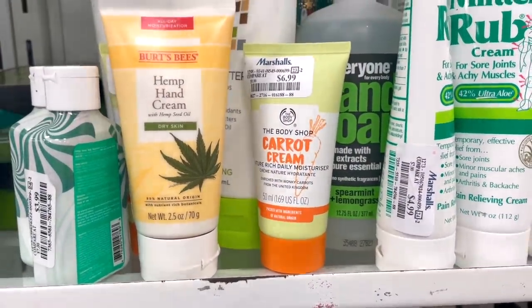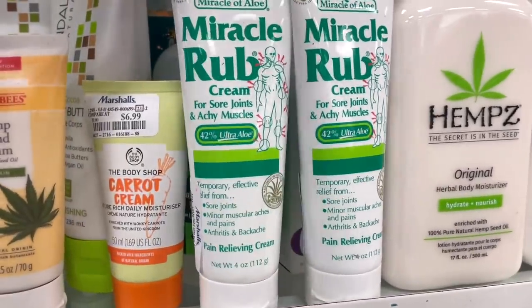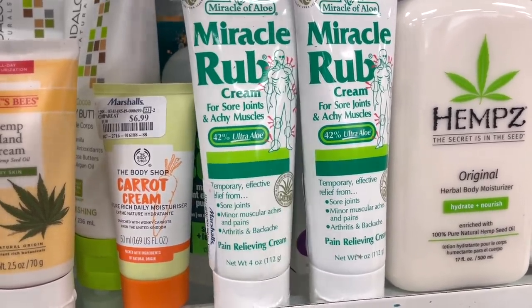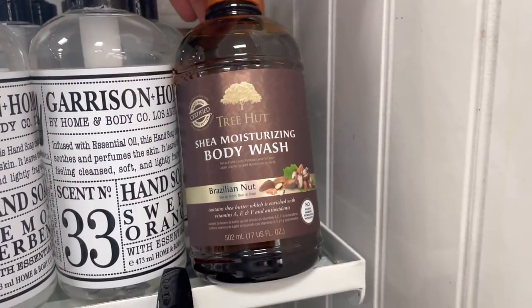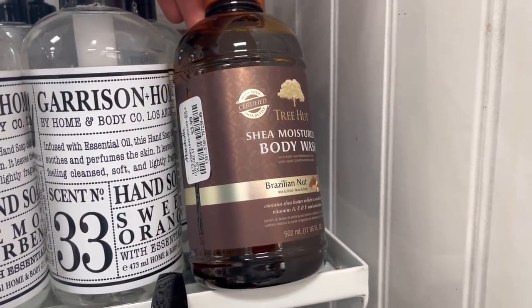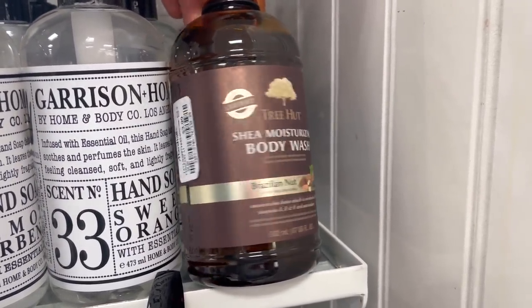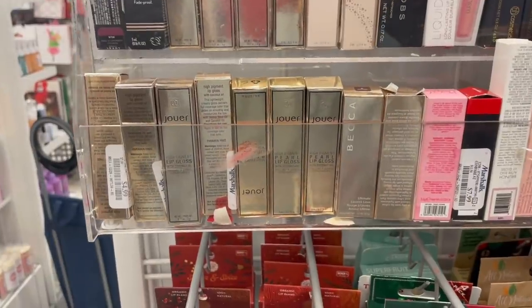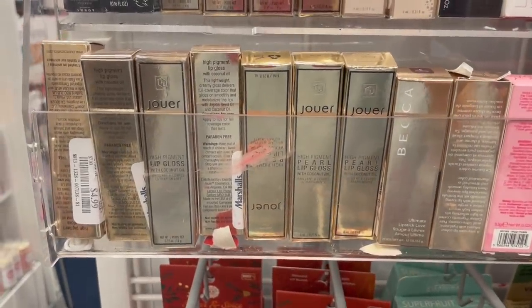I spotted the Body Shop Carrot Cream for $6.99 — looks pretty good, nice to know it's an option. Also some Tree Hut body washes for only $3.99 — I've never spotted this brand here before and it's pretty large. In the lip section, they have a bunch of the Jouet lip glosses for $4.99 — we've seen these before but I think there might be shades we haven't seen.